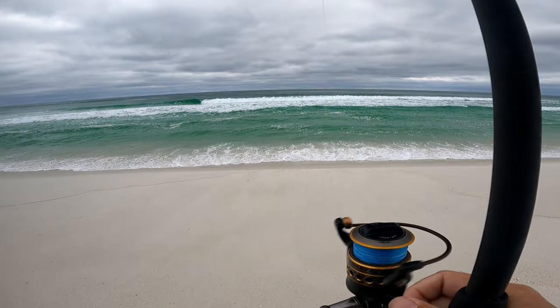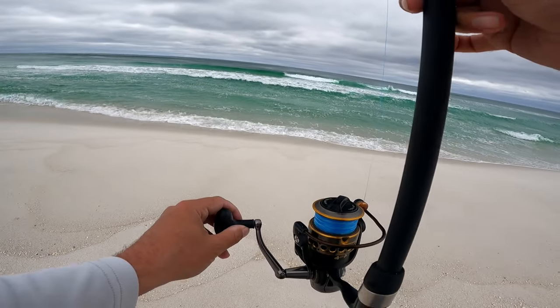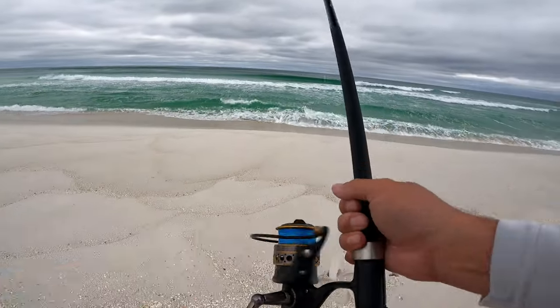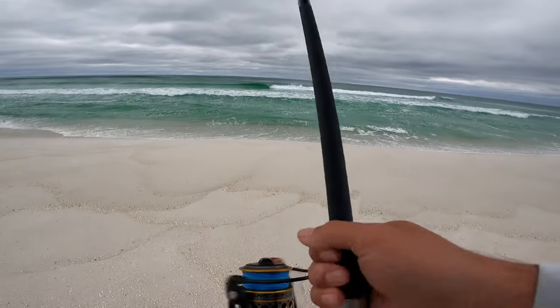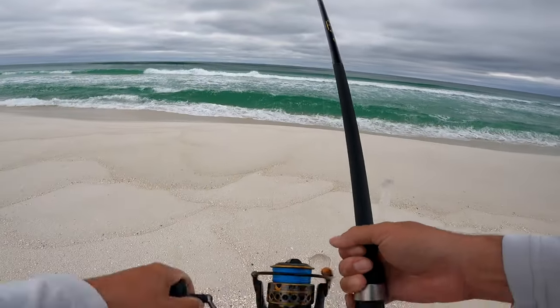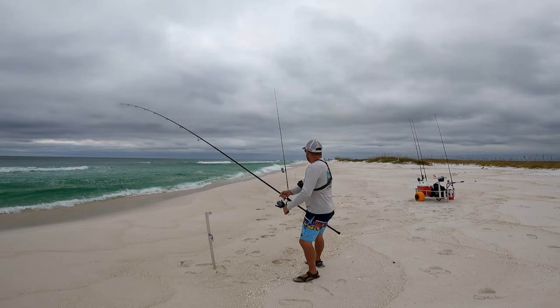I cast this one past the breaking waves, pretty far out there in the trough area - got a nice deep middle trough here. And it's already fish on! I just threw this out there, didn't even have a chance to put it in the sand spike. That is a good sign - you cannot beat those instant hits.